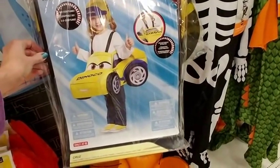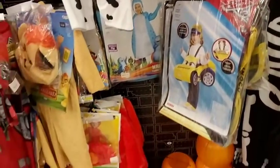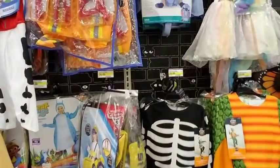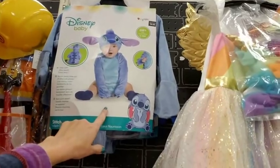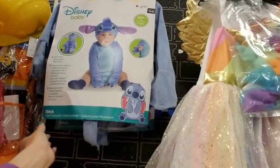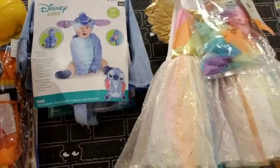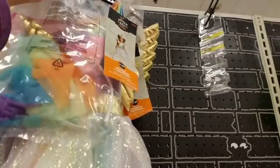I think that's Cruz Ramirez from Cars 3, which is actually a pretty good movie if you haven't seen it. If you like the first Cars, Cars 3 is pretty good. Oh — that's not Eeyore, it's Stitch! Sorry, I saw the bluish purple and automatically thought of Eeyore. Here's the rainbow unicorn again.